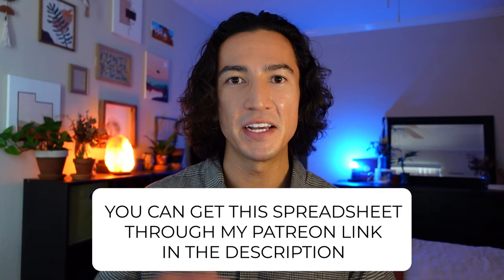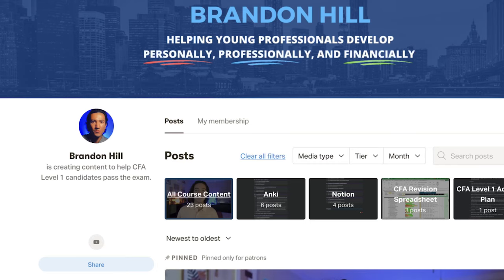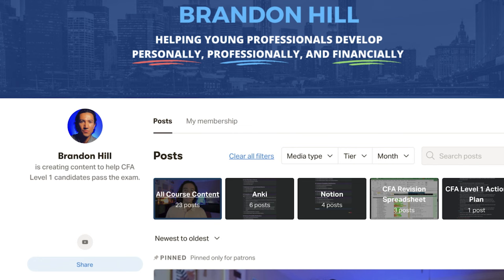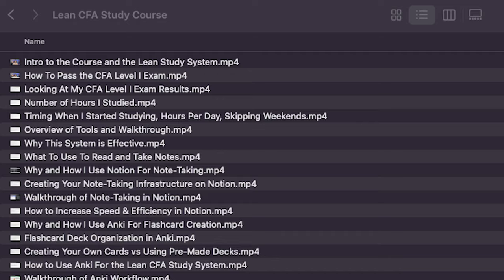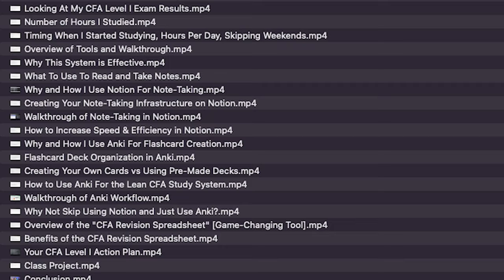If you want this spreadsheet, you can download it. This video is just an overview of what I did, so I created a Skillshare course that goes more in depth for every single component of this system — deeper into the CFA revision spreadsheet, Notion for note taking, and Anki for flashcards. I'll go over the background of the effective study methods used and what makes them so great, and I'll share how you can increase your chances of success by utilizing certain productivity techniques and ways to keep your mind and body primed for cognitive performance. And there it is everybody — that's how I passed the CFA Level 1 exam.